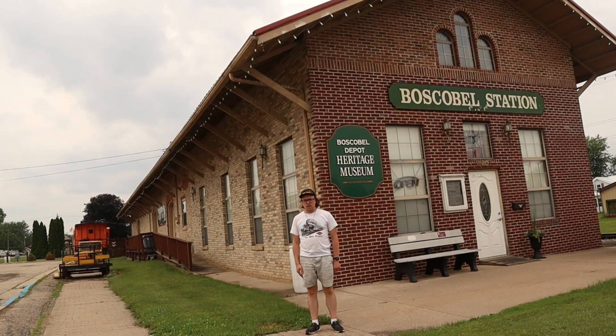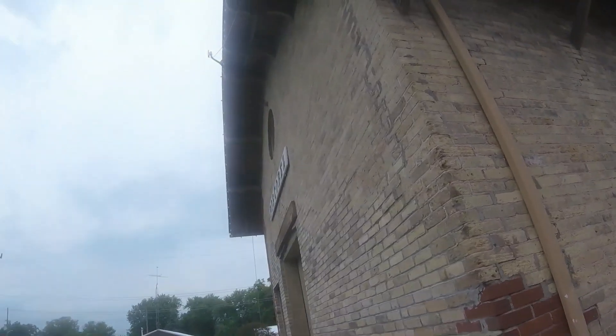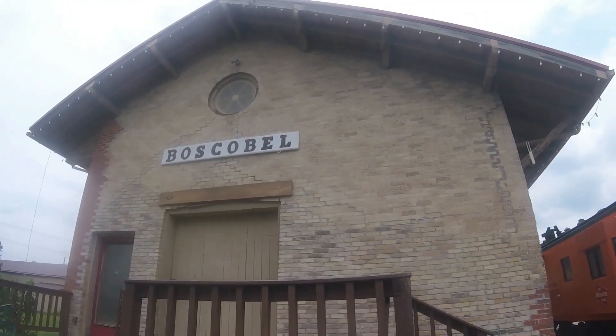Hi, I'm Matthew Lapp, host of Matthew Lapp Train Guy Segment Show. Today in this segment, I'm at the Boscobel Depot Heritage Museum in Boscobel, Wisconsin. The Boscobel Depot Heritage Museum is located at 800 Wisconsin Avenue and is open — check the web for the hours.